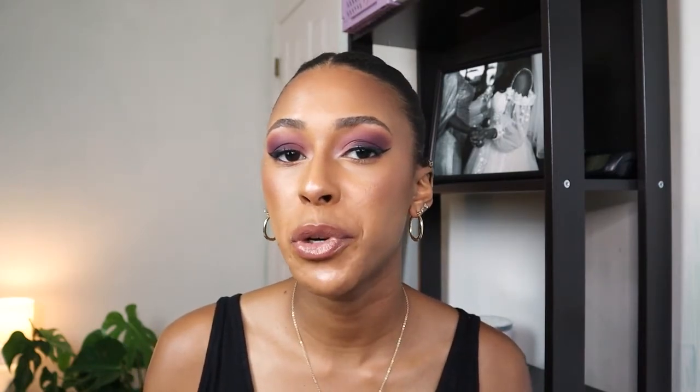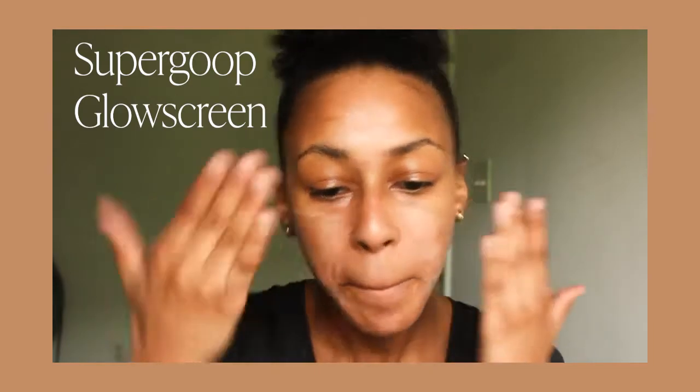Something that the Sunbum has over the Supergoop is the fact that the Sunbum actually claims to be water resistant for 80 minutes, whereas I can't find anywhere on the Glow Screen website that says it is water resistant. The Sunbum is definitely a little bit more runny and slipped through my fingers more than the Supergoop Glow Screen. When it comes to the actual tint on my skin, while they both have a nice skin tint, the Supergoop Glow Screen was closer to my skin tone on the warmer champagne side, as opposed to the Sunbum which was a little more on the silvery side. This might be worth considering if you have a cooler undertone. I don't notice a fragrance with either product, which is good. The active ingredients — the chemical sunscreen filters — are the exact same between both products.